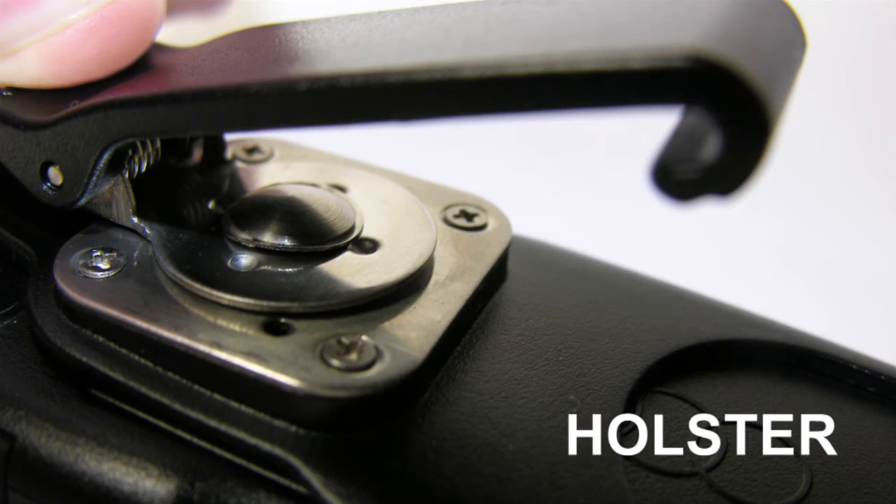The swivel belt holster is designed with a heavy-duty steel hinge that will keep your device where it belongs, and the black front plate includes a J hook for extra security.